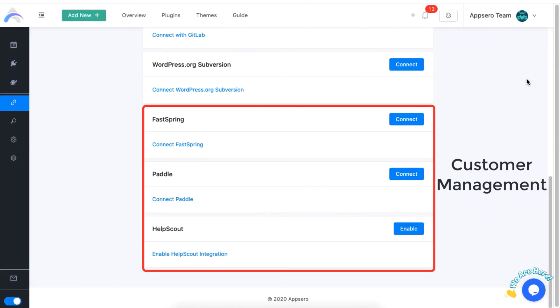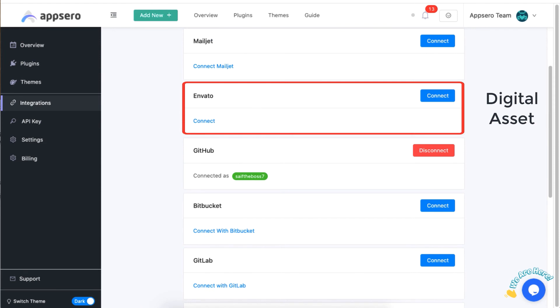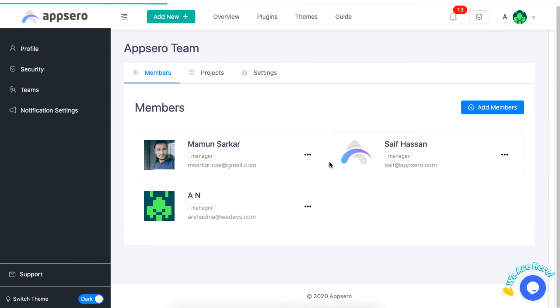Other features include managing customer support, email marketing, and digital assets. You can also invite members to form a team for sharing responsibility.